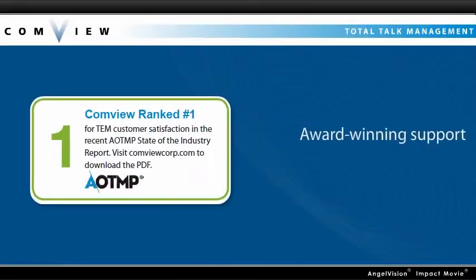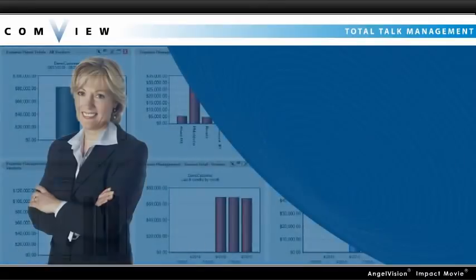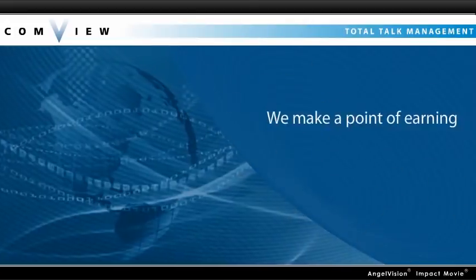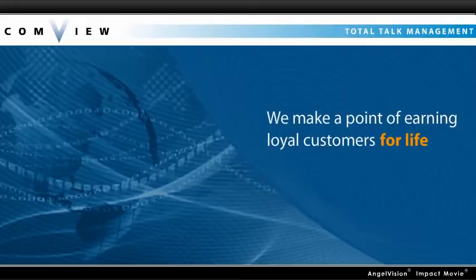Plus, you get the award-winning support of an experienced partner consistently voted as having the best customer service in the industry. A dedicated account manager ensures hassle-free implementation and guides you in the best practices for fast-changing technologies. In fact, we make a point of earning loyal customers for life. Just listen to what some of them are saying.